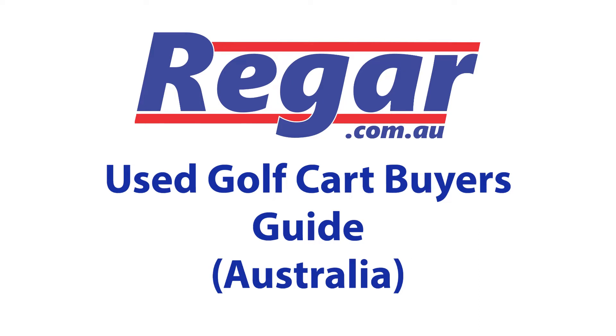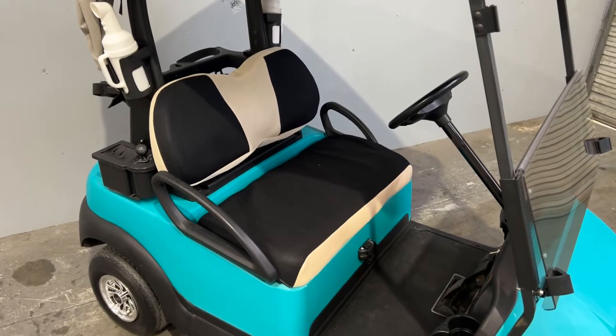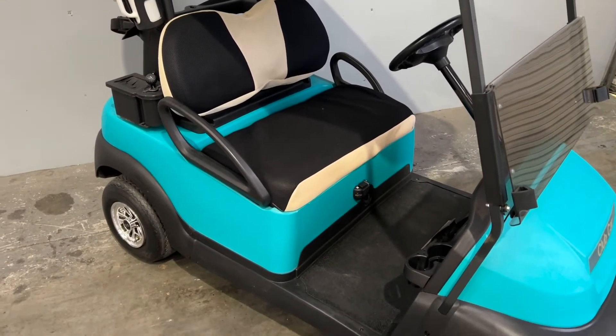This guide is developed by Riga Australia for the Australian second-hand golf cart market. Our goal is to inform buyers and give you the best experience in golf cart ownership.